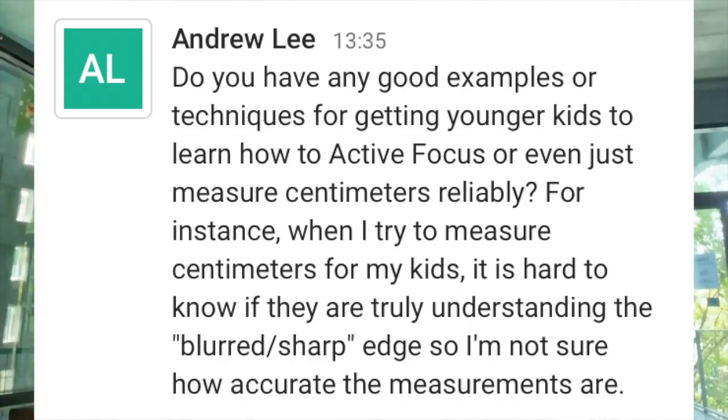Andrew, do you have any good examples or techniques for getting younger kids to learn how to active focus, even just measure centimeters reliably? For instance, when I try to measure centimeters from kids, it's hard to know if they're truly understanding the blur chart.